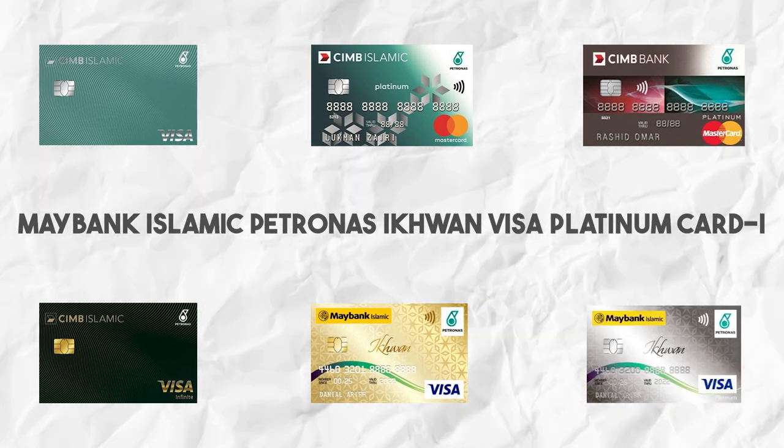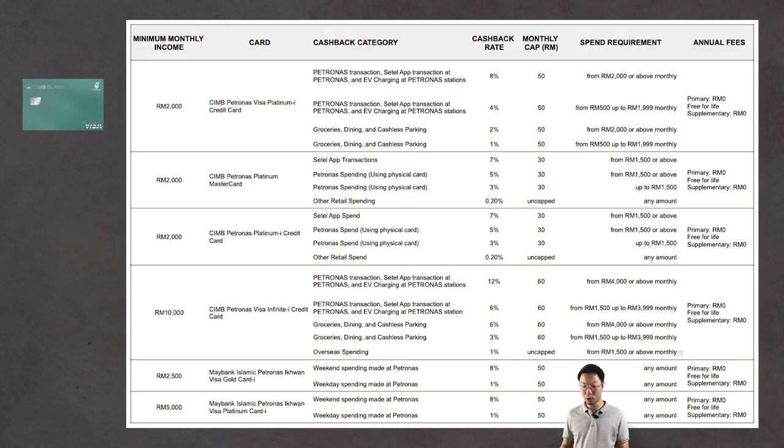Also covered are the Maybank Islamic Petronas Iqwan Visa Gold Card I and the Maybank Islamic Petronas Iqwan Visa Platinum Card I. Let's start with the CIMB Petronas Visa Platinum I credit card. To apply, you need to meet the minimum income requirement of RM2,000 per month.